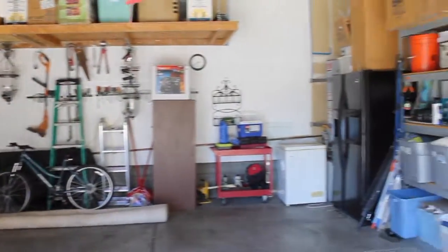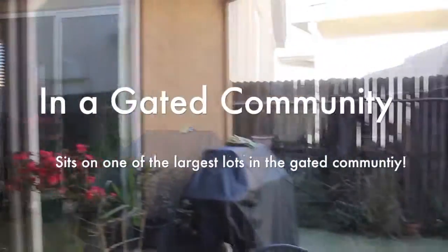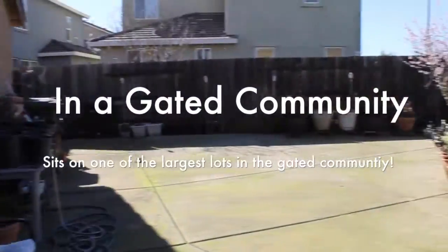Closing time, you don't have to go home, but you can't stay here.